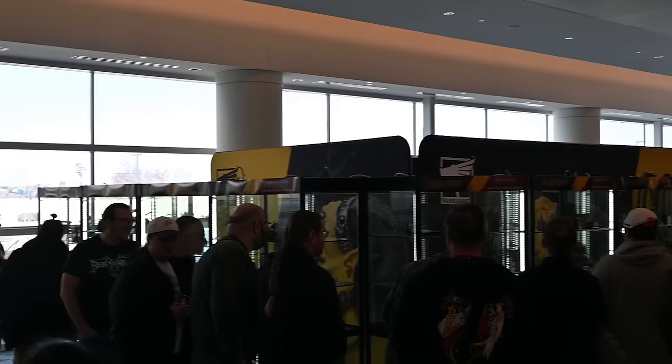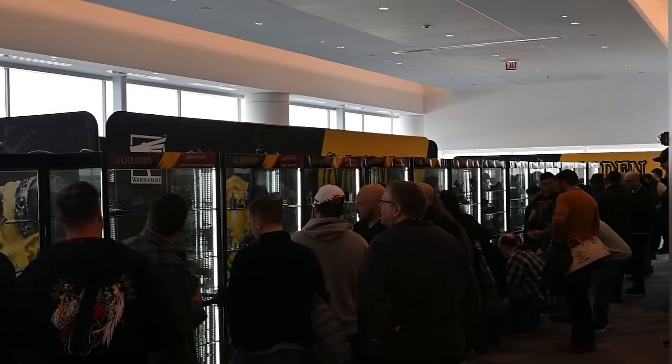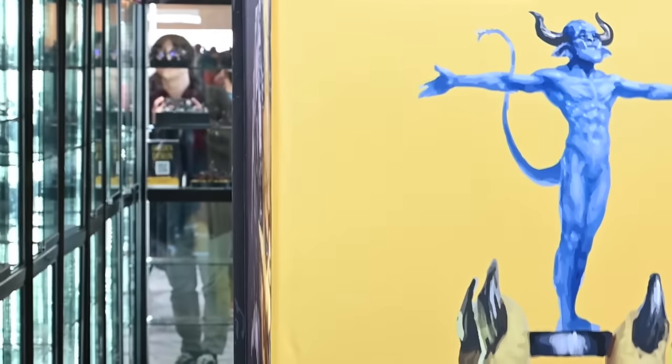Hello and welcome to my latest video. In this video I'm going to be taking a look at the cabinets with all of the models from the Adepticon 2024 Golden Demon.